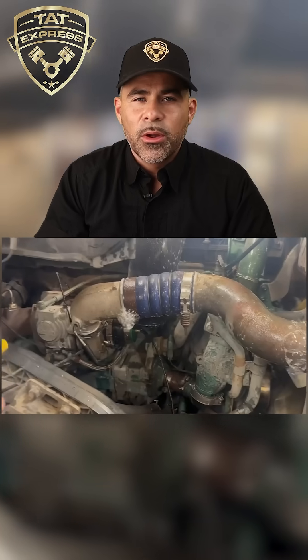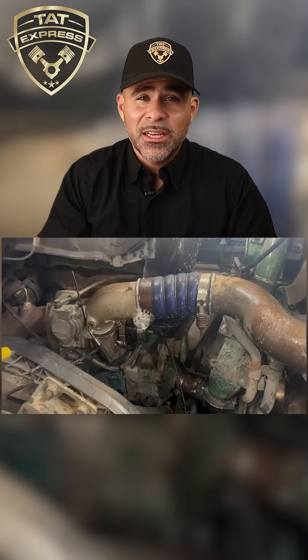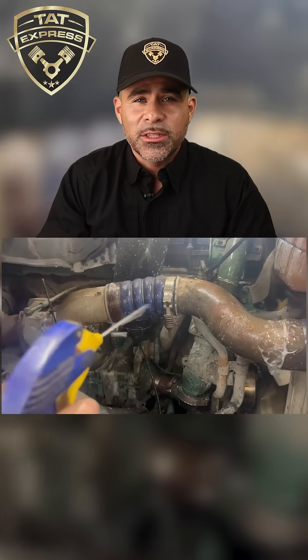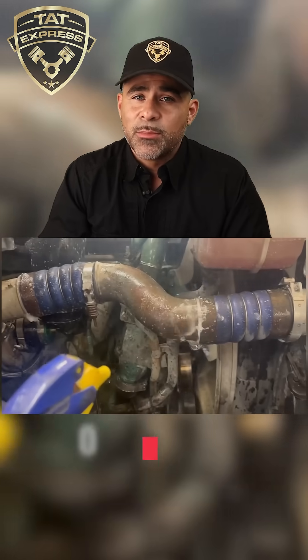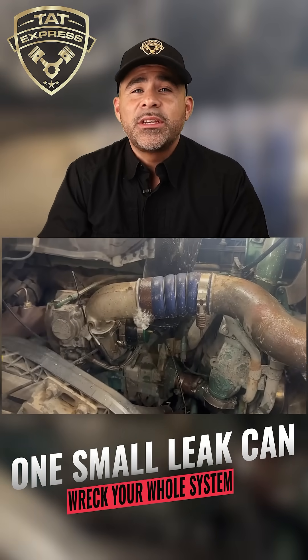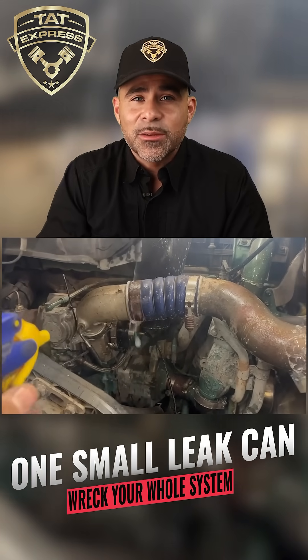If you're noticing low power, poor fuel economy, or excessive soot buildup, check for a boost leak. Don't just throw parts at it. Pressurize the system, smoke test it, and find the source — because a $12 clamp could be the reason your $12,000 system keeps failing.